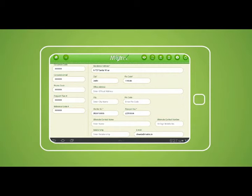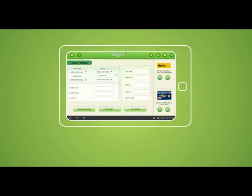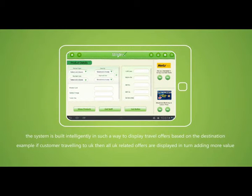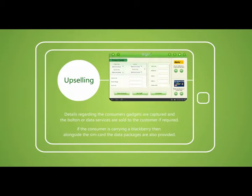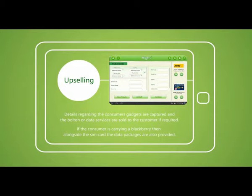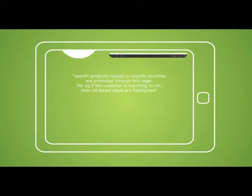After entering all the consumer details, we enter the product detail page. Here you can sell all product-related services of Matrix. On this page, upselling details regarding the consumer's gadgets are captured and the bulletin or data services are sold to the customer if required. For example, if the customer is carrying a BlackBerry, alongside the SIM card the data packages are also provided. Specific products related to specific countries are promoted through this page — for example, if the customer is traveling to the UK, the UK-based deals are highlighted.